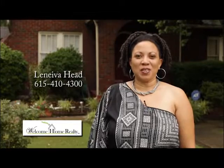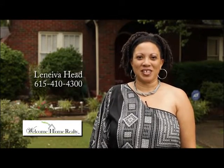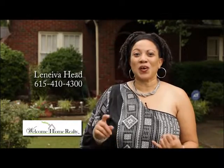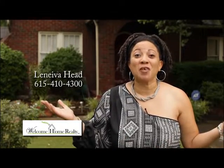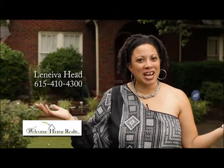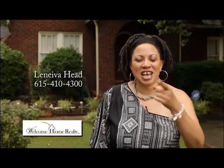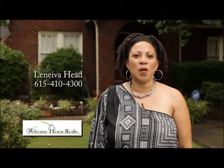Hi, I'm Leniva Head with Welcome Home Realty, your personal real estate consultant. It is a seller's market right now, so the homes are going fast. I need your help. I've sold all my listings. Buy as if you're planning to buy. Sell as if you're planning to sell. It's time to move. Call me now, 615-410-4300.